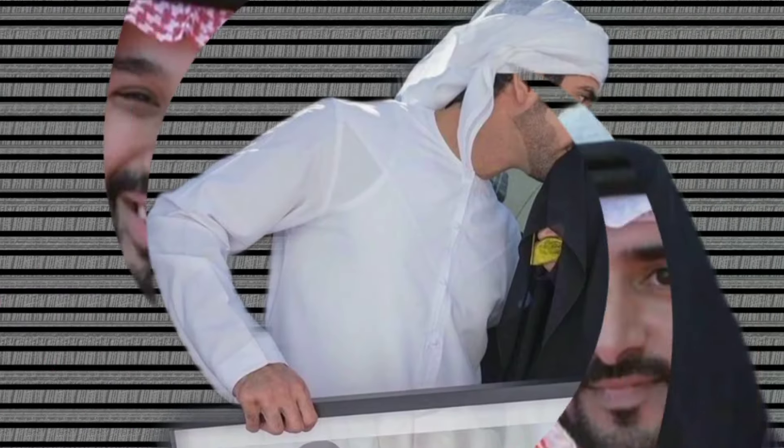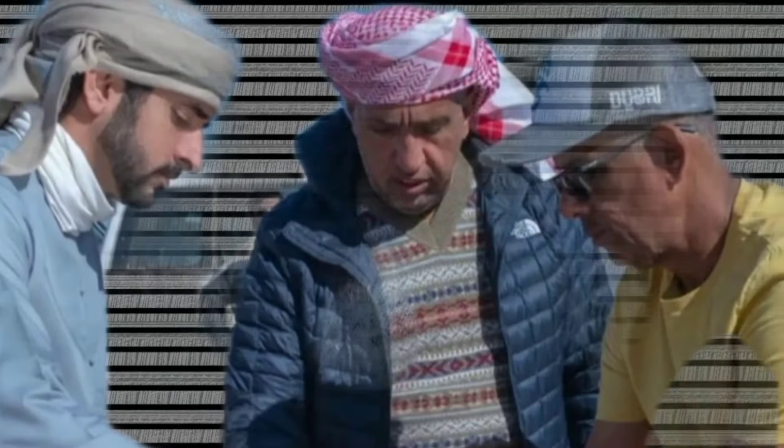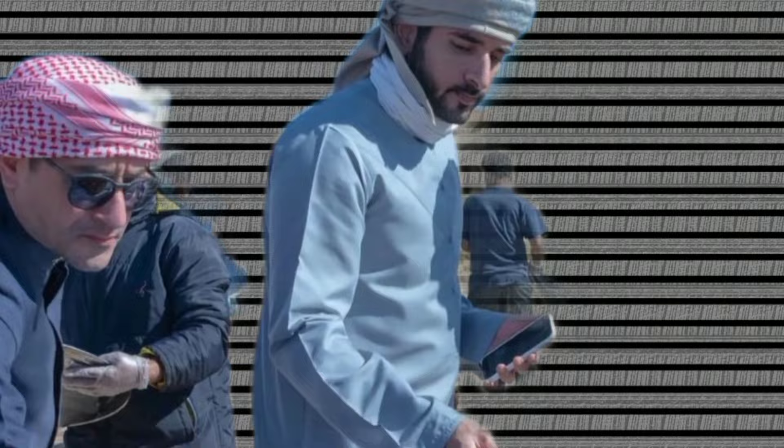As you walk through the narrow, winding streets of the old city, you'll discover a series of vibrant markets, or souks. These markets are the heart and soul of the city, where people come together to trade, socialize, and celebrate their culture. The souks are filled with all kinds of goods — spices, textiles, jewelry, pottery, and much more. The air is filled with the rich smells of spices and incense, and the colorful displays of fabrics, carpets, and handmade crafts add to the lively atmosphere.